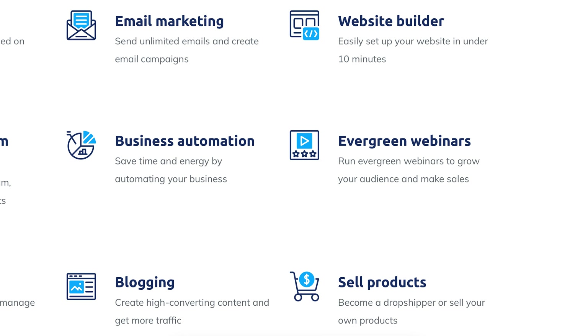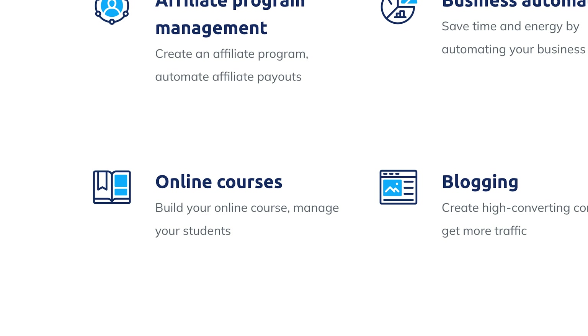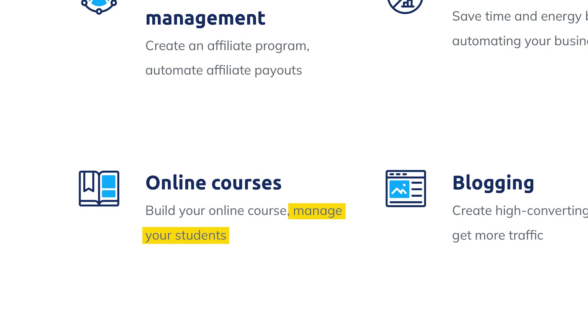Webinars: a unique feature of Systeme.io is its ability to host webinars directly from the platform. You can run both live and evergreen webinars, making it easier to engage with your audience and sell high-ticket items or services. Online course builder: for those of you who want to sell online courses or membership sites, Systeme.io has you covered. You can create and deliver online courses, track student progress, and manage memberships all from the same platform.